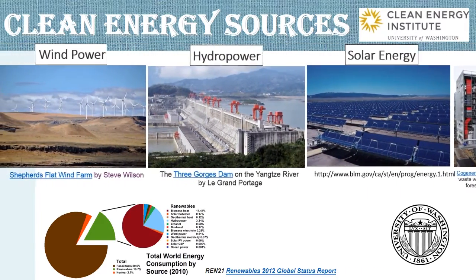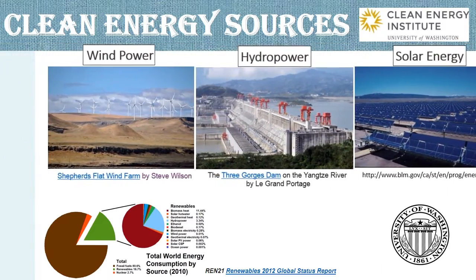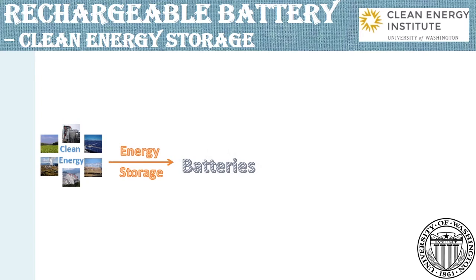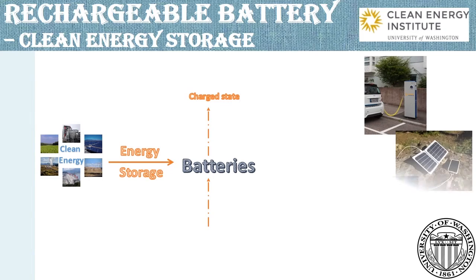The battery comes into sight. As we can see in this procedure, clean energy is accumulated into batteries by a charging process. In this process, the energy is transferred to chemical potential energy in batteries, which are applied to cell phones, laptops and electric vehicles.